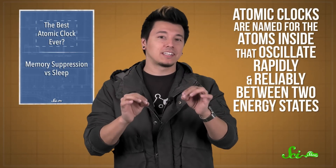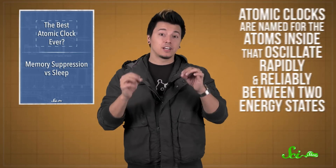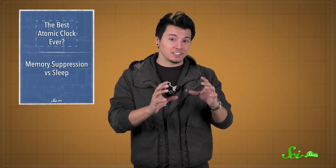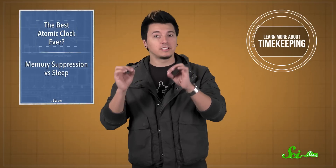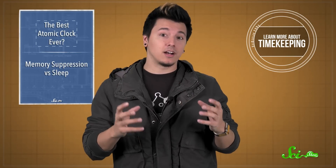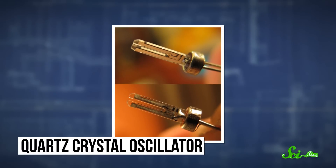Atomic clocks are named for the atoms inside that oscillate rapidly and reliably between two energy states. These atomic oscillations are so consistent that in 1967, one second was officially defined in terms of cesium oscillations. Cesium atoms oscillate at microwave frequencies and are usually paired with a vibrating quartz crystal to keep time.